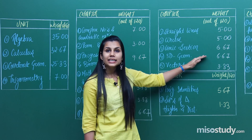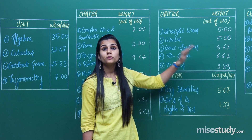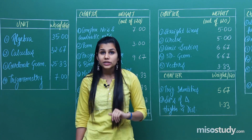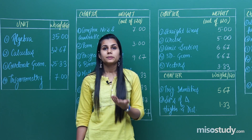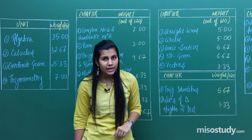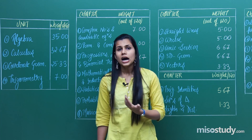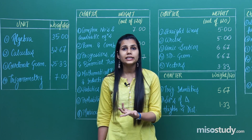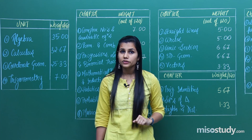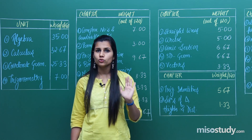When dealing with coordinate geometry, some basic topics you should revise nicely are: slope of a line, distance between two lines, concepts about centroid, orthocentre, circumcentre, and incentre of a triangle. Then you have direction ratios, direction cosines, equation of a line in space, coplanar planes, and operations with vectors. All these things should primarily be revised by you in the end.